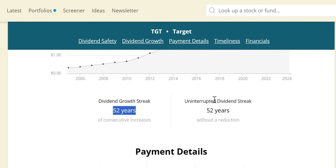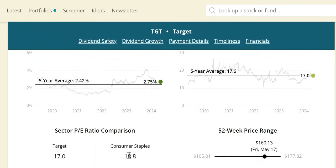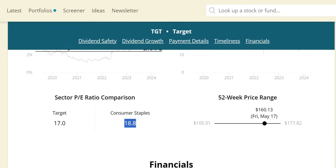Nice to report they are a dividend king, having increased those dividends for 50 years or more. In terms of dividend yield theory, we have a nice undervaluation signal with the yield being higher than the five-year average, although the forward P/E is only marginally lower than the five-year rolling, but also lower than the consumer staples sector of 18.8.